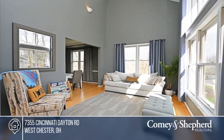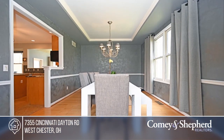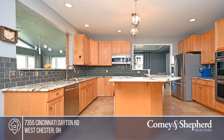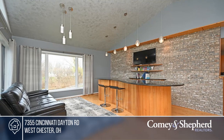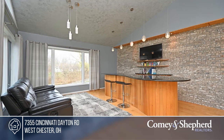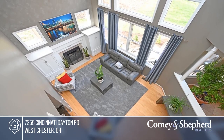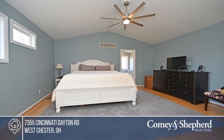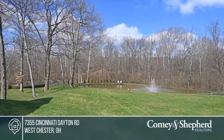Come see this one-of-a-kind home on 4.8 private acres. Enjoy multiple living areas, a spacious kitchen, a walkout lower level with a kitchenette, and four bedrooms including two en suites. There are multiple outdoor entertaining areas as well as access to a private playground. All this plus a five-car garage, a home office, a custom laundry room, and much more. Check it out today with Nick.